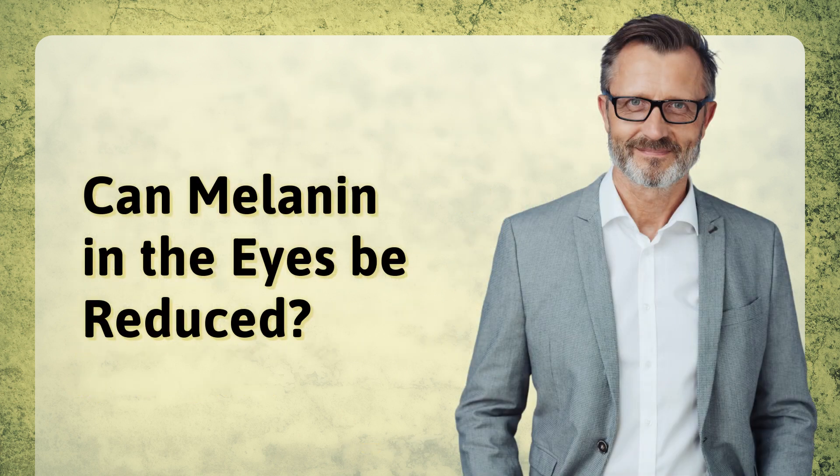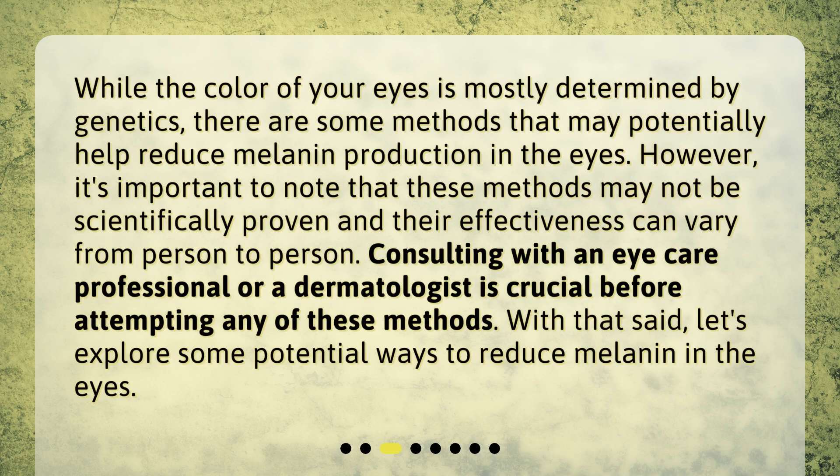Can melanin in the eyes be reduced? While the color of your eyes is mostly determined by genetics, there are some methods that may potentially help reduce melanin production in the eyes. However, it's important to note that these methods may not be scientifically proven and their effectiveness can vary from person to person. Consulting with an eye care professional or a dermatologist is crucial before attempting any of these methods. With that said, let's explore some potential ways to reduce melanin in the eyes.